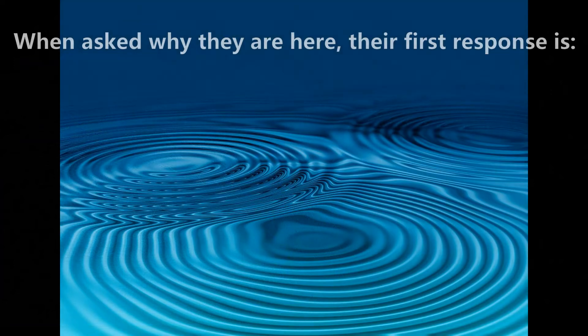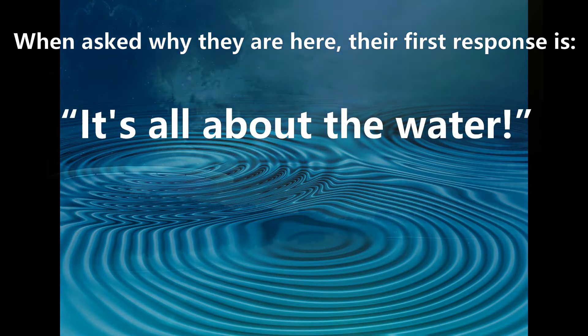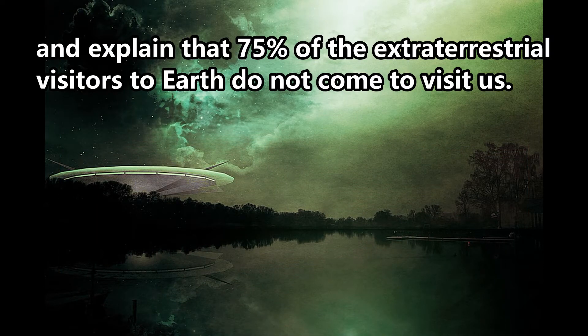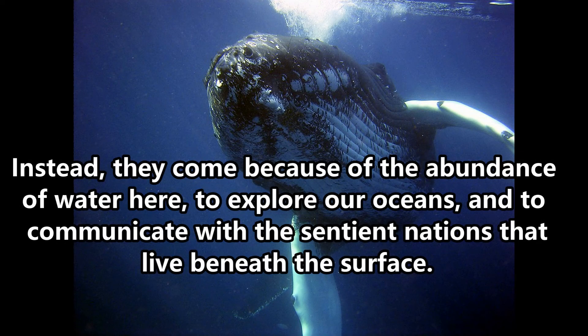When asked why they are here, their first response is: it's all about the water. They explained that 75% of the extraterrestrial visitors to Earth do not come to visit us. Instead, they come because of the abundance of water here, to explore our oceans and to communicate with the sentient nations that live beneath the surface.